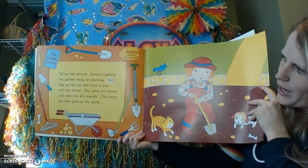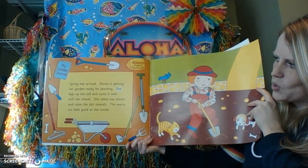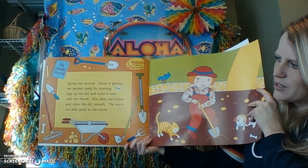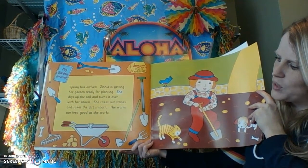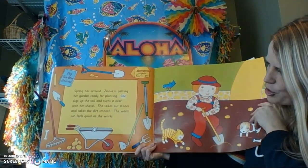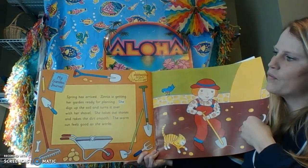Spring has arrived. Zinnia is getting her garden ready for planting. She digs up the soil and turns it over with her shovel. She takes out stones and rakes the dirt smooth. The warm sun feels good as she works. You can look on this page and see all the tools that she uses — she has a rake, a trowel, a shovel, a wheelbarrow, and fertilizer.